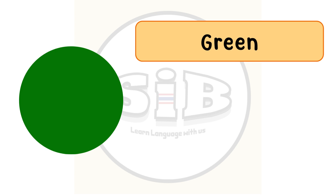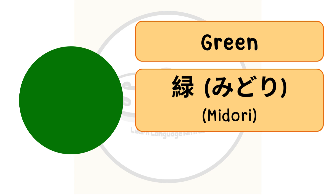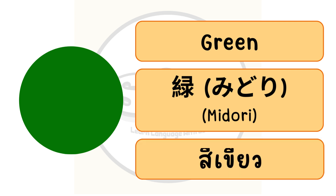The color green in English, or midori in Japanese. In Thai we call สีเขียว.